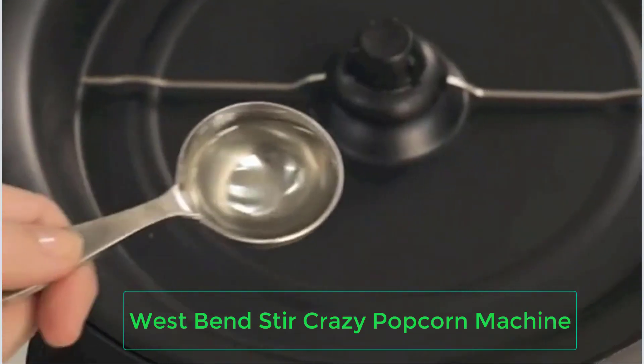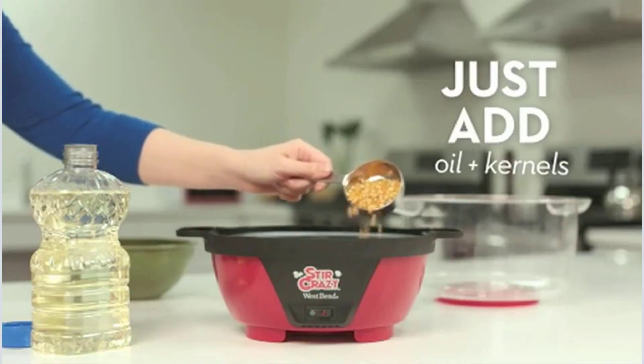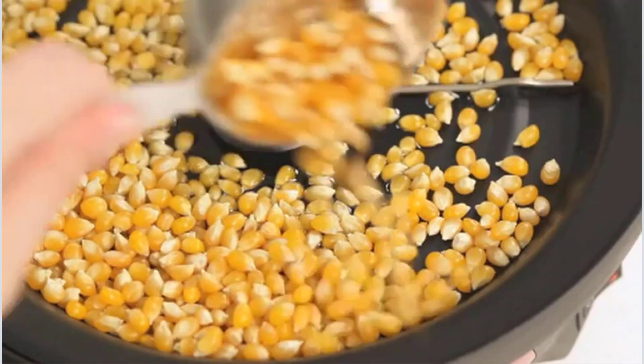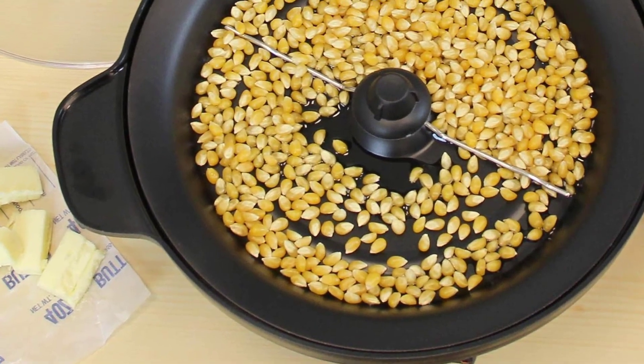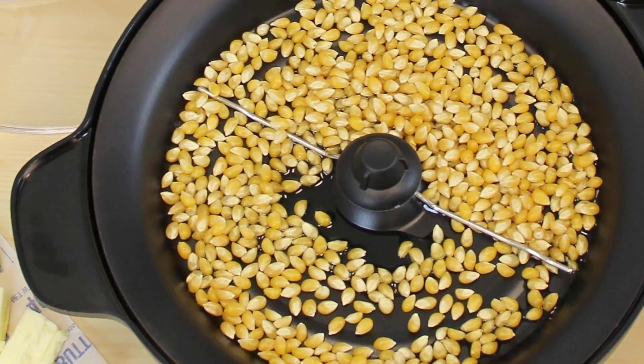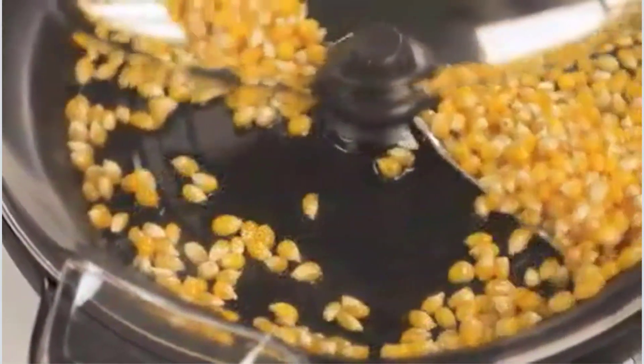Number 5: West Bend Stir Crazy Popcorn Machine. Perfect for making large quantities, the West Bend Stir Crazy electric popcorn machine is just as easy to clean as it is to use. With a butter tray, a lid that also serves as a serving bowl, and a stirring rod to improve the number of kernels popped, this machine has all the bells and whistles of a large entertainment-style popper.